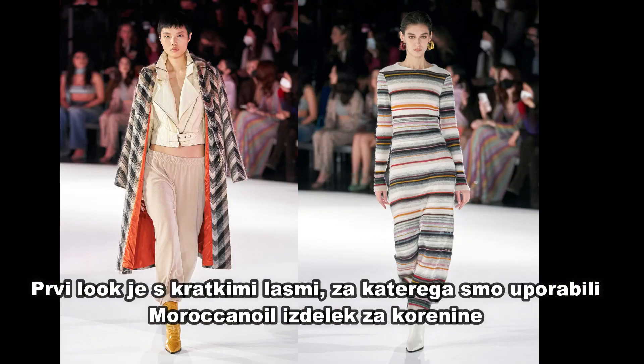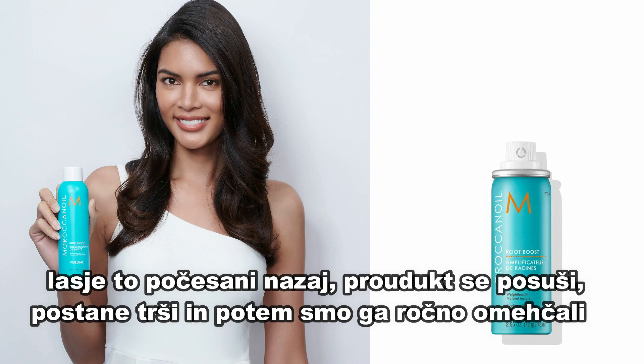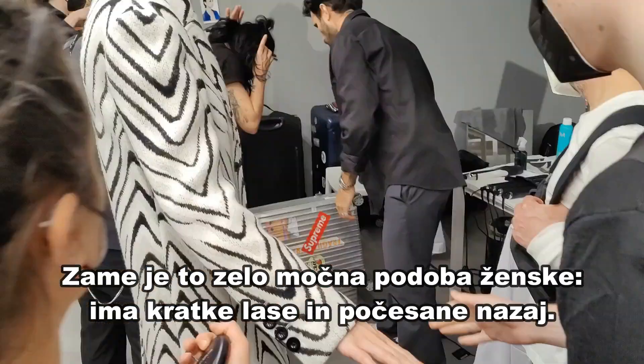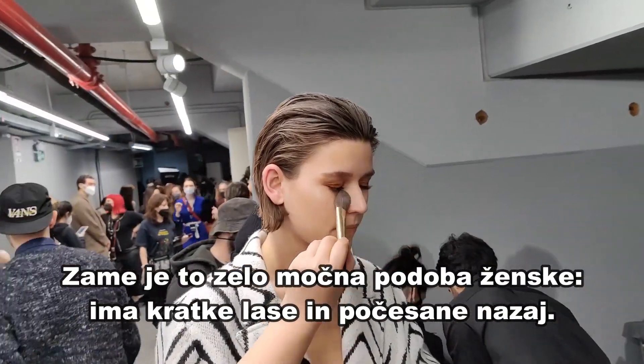There's one look which is a shorter look. For the short hair girls, we use a root boost product from Moroccanoil to keep the hair back, and then it dries crispy. We loosen it up with the fingers so it has this dry shape which feels really strong — like a woman with short hair, slicked back. It's very strong, but still feminine.